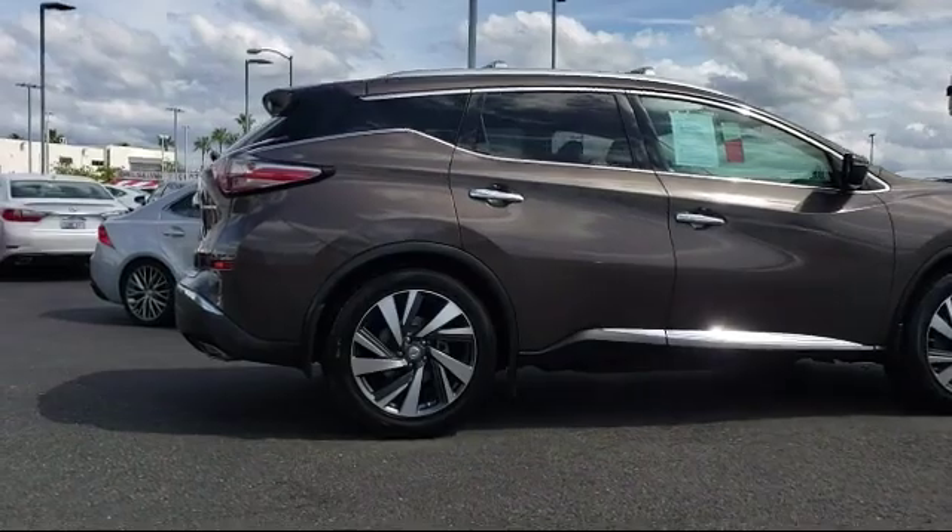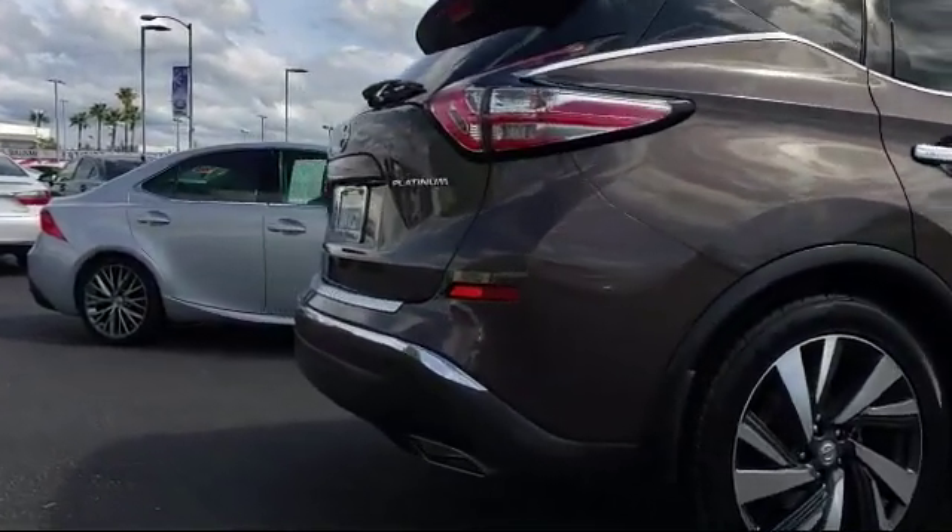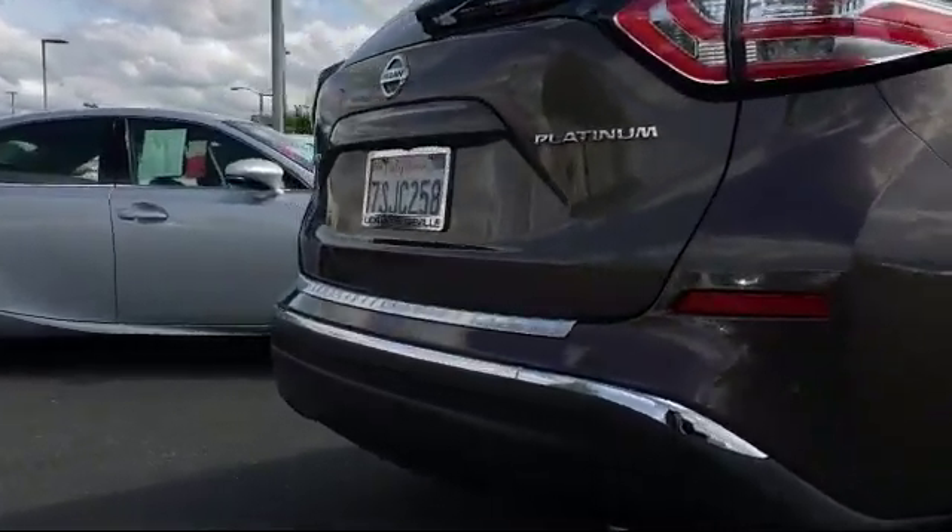It has less than 40,000 miles on the odometer. Only the best trade-ins and purchased vehicles make it through our rigorous inspection by our factory trained technicians.